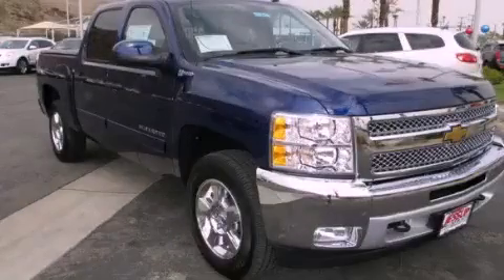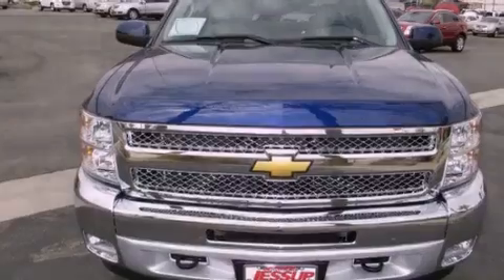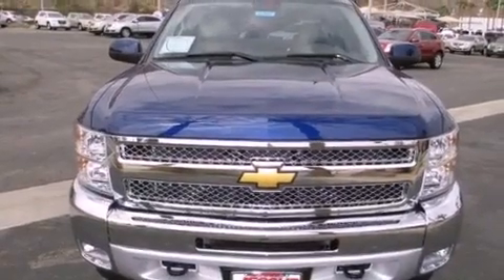This is a brand-new 2013 Chevrolet Silverado Hybrid. Whether hauling, commuting, or towing, this truck is the right one for you.